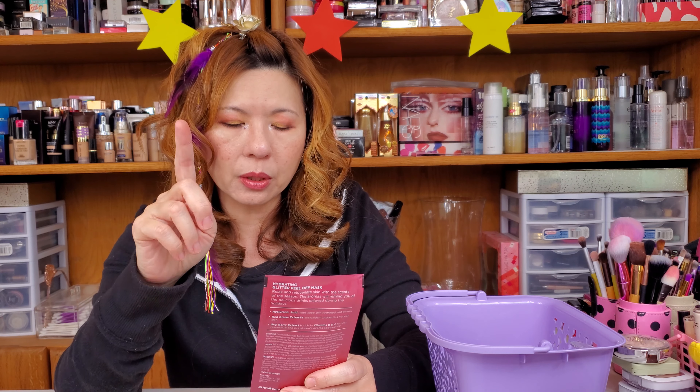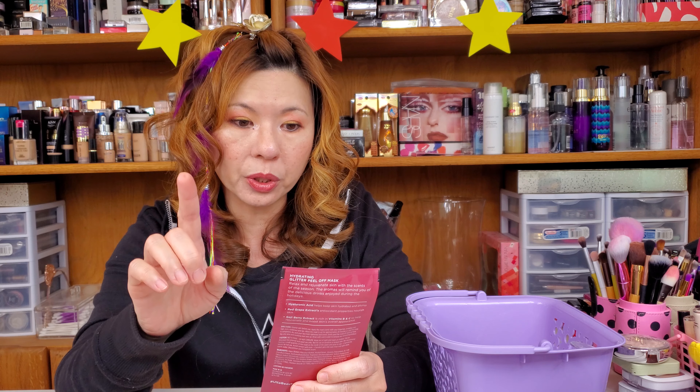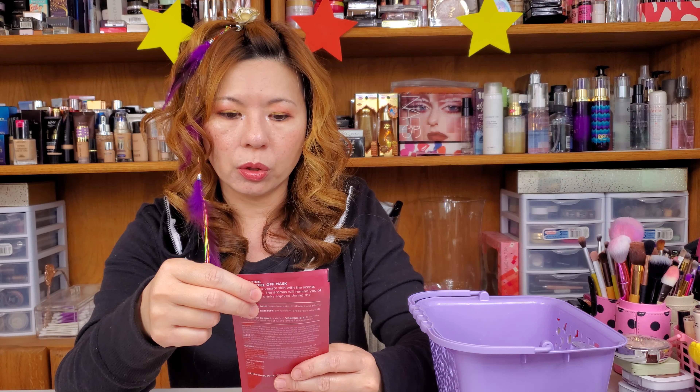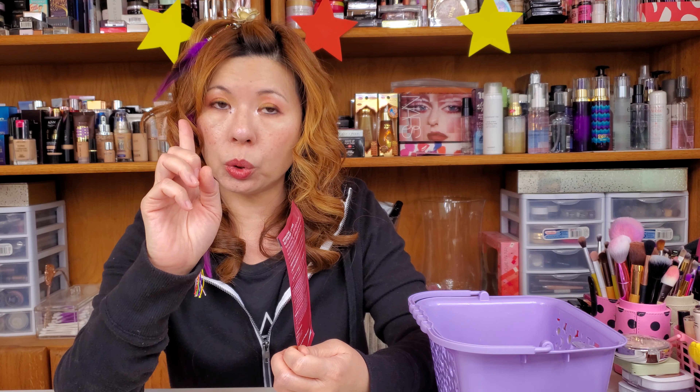This is an Older Beauty Smart Skincare Solutions hydrating glitter peel-off mask. This is a Sparkling Berry Sangria — but please try not to drink it. Hydrating hyaluronic acid is in there. Antioxidant-rich red grape extract is in there. Rejuvenating goji berry extract is in there — goji berry is also in a lot of K-beauty products. Needless to say, hyaluronic acid also. This is a sparkling peel-off mask.